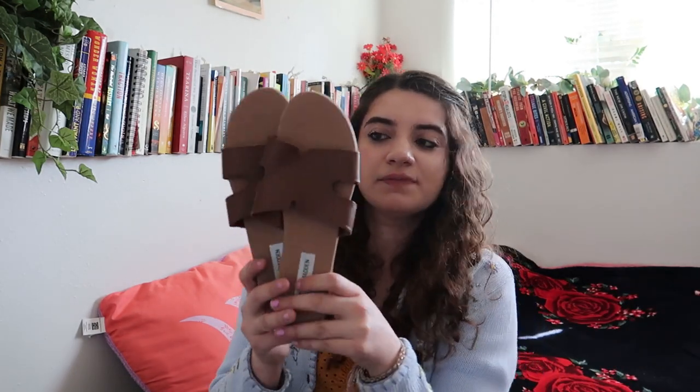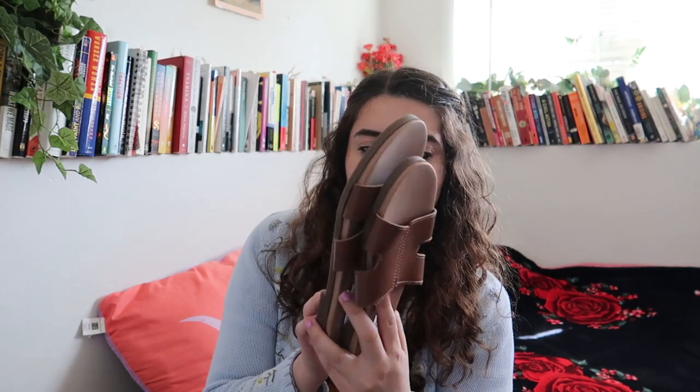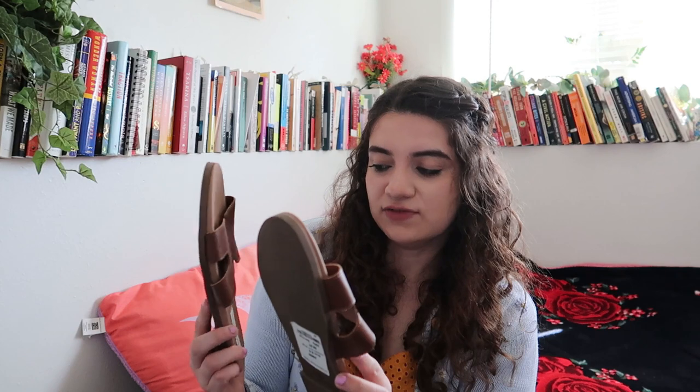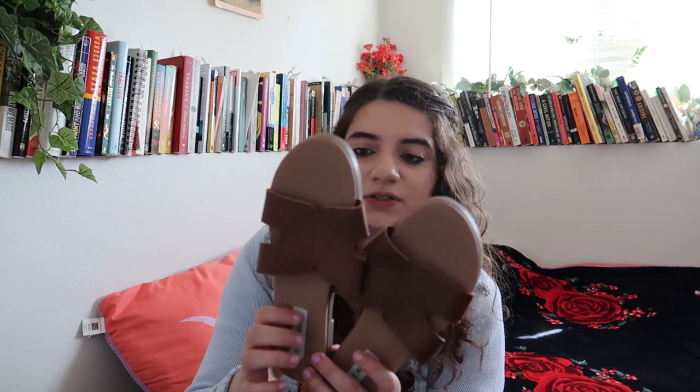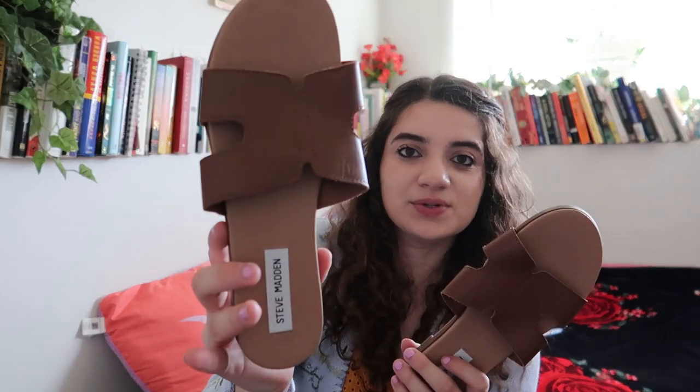Going back to my sandal game, I got these Steve Madden sandals that are completely new — they still have price tags from Nordstrom Rack at $39.97. They were not used at all. They're size nine and a half, a bit bigger than I'm used to since I'm a size nine, but I love the simple leather or pleather look. They're super basic sandals that will go with really anything, and I found these for about five dollars at my thrift store job.